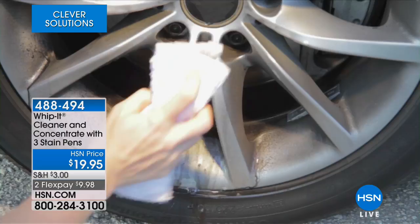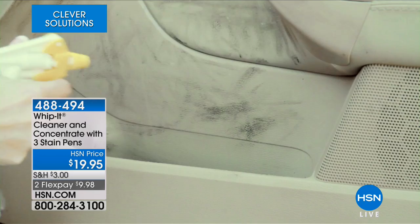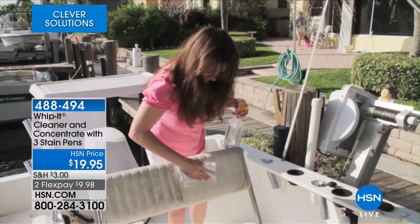Best of all, it's a plant-based multi-purpose cleaner. Plant-based — no ammonia, no bleach, no acids.